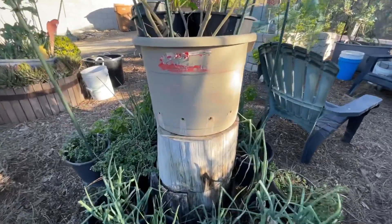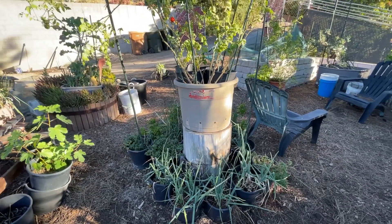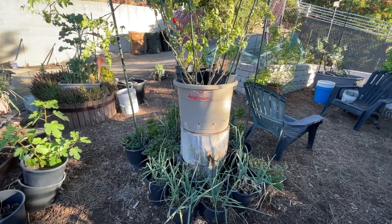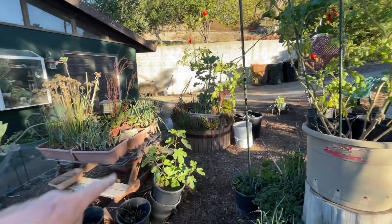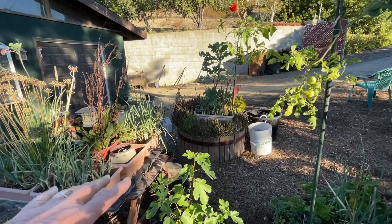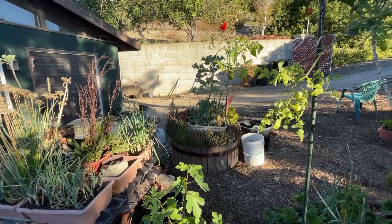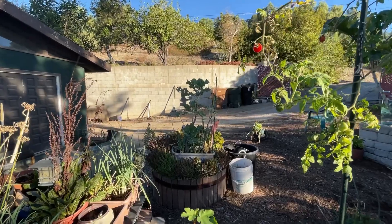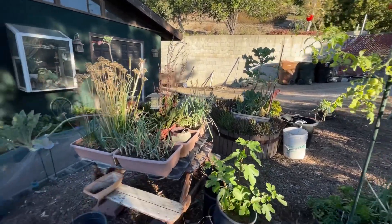Tomatoes don't want to be in water, but here where it's so dry it worked perfect. These wooden things came with the house and the succulent plants were there, but I put a tote in the middle. I've got a tree collard growing, and I believe there's a broccoli plant there too.